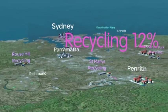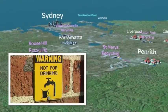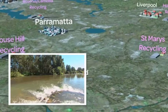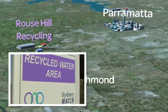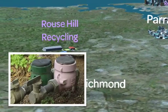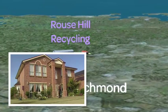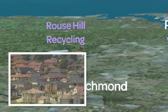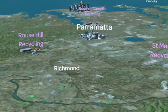Water recycling projects are on track to provide 70 billion litres of water a year by 2015 — that's around 12% of our water needs. Already 18,000 homes in the Rouse Hill area are using recycled water in toilets and gardens, saving over 1.5 billion litres of drinking water a year. With a recent expansion, the scheme is now set to serve 36,000 homes in the future.